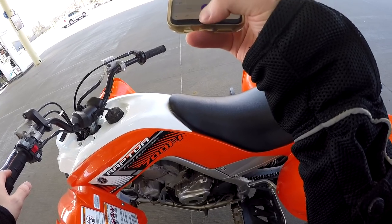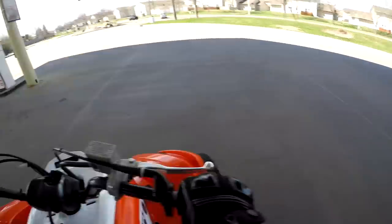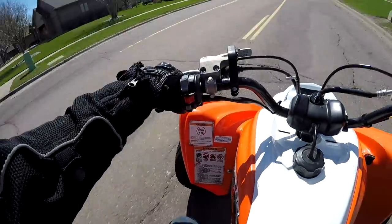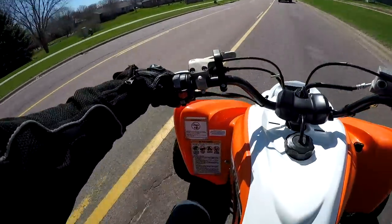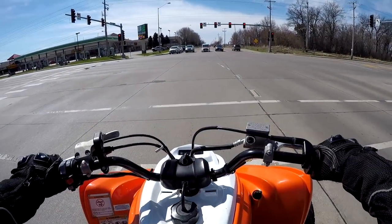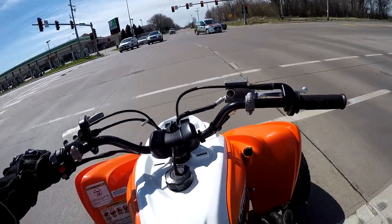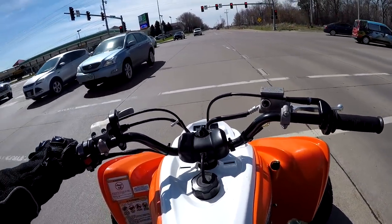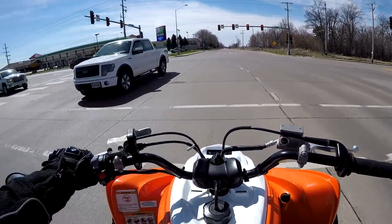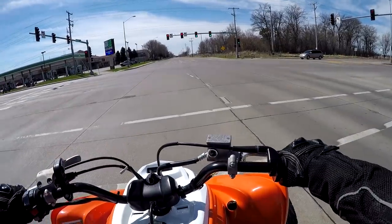We are ready to go. One thing that always sucks is whenever I'm the first one at an intersection, the four-wheeler or my motorcycle isn't enough to trip the sensors in the street and make the light turn, so I always have to wait for another car to pull up beside me to trip the sensor and make the light turn green — otherwise it never turns.